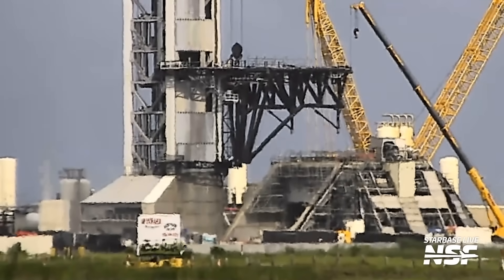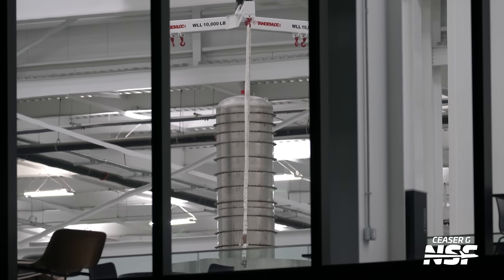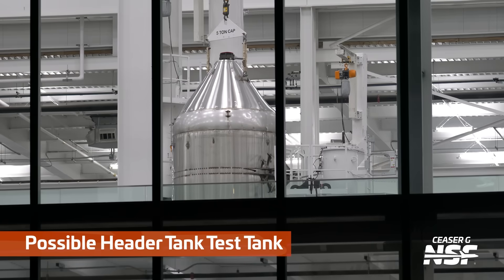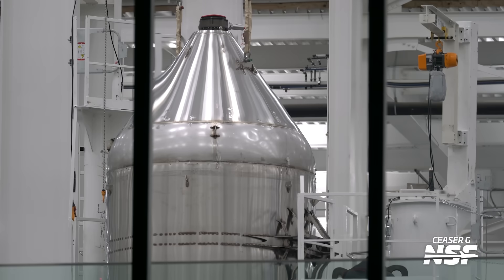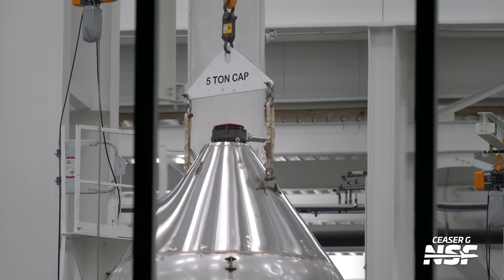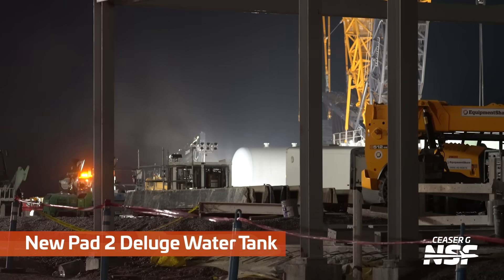A bunch of stuff happening at Pad 2. Possible V3 booster aft section again — we don't know if that's a test tank or what's actually going to be installed on Booster 18 over in Mega Bay 1. Now this one is weird — I have no idea what this is. Maybe something related to the booster landing tank, just based on its diameter. You can see something welded to the side. Looks like they're going to attach a hydraulic actuator and push and pull on it, probably with cryogens in it. It's got a valve assembly at the top. I assume it's some sort of booster internal tankage, but would love to know more.